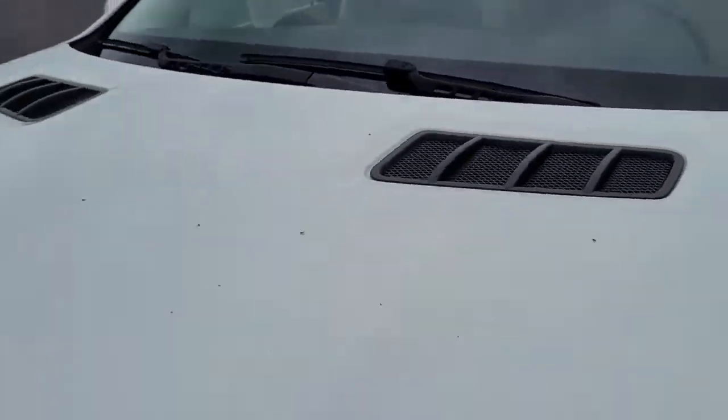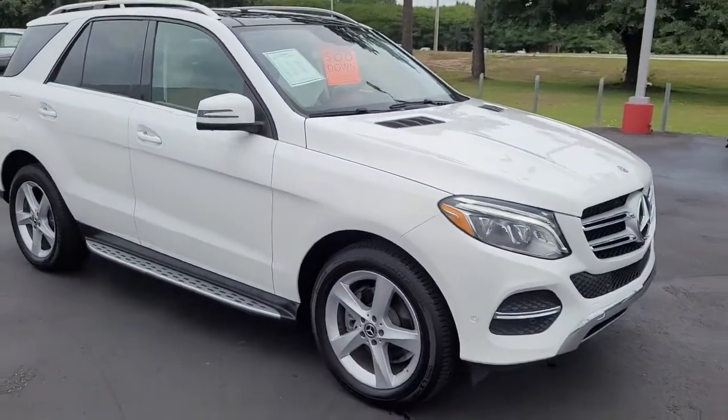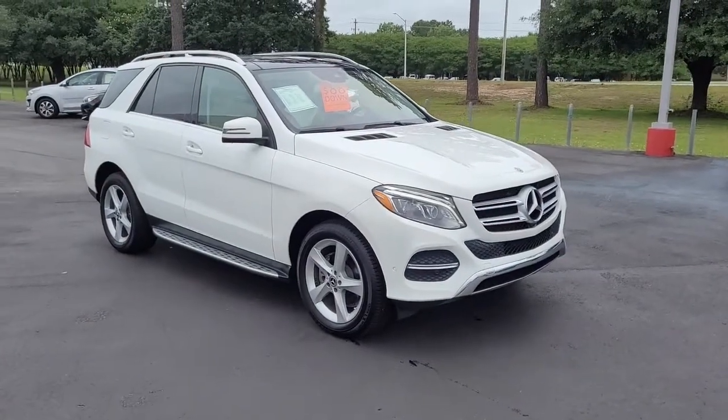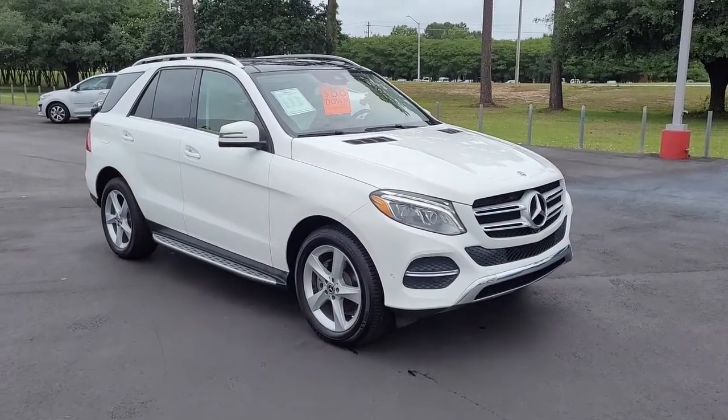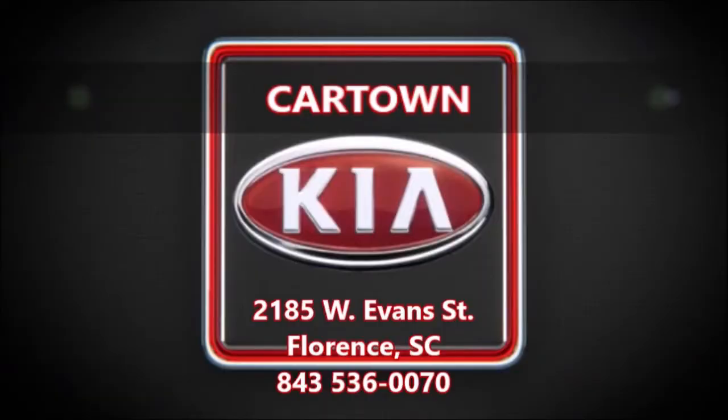So again, a 2018 Mercedes-Benz GLE 350 here at Car Town Kia Florence. If you have an interest and would like more information, I encourage you to visit our website at CarTownKiaFlorence.com. Or better yet, come on in and take it for a test drive. Thank you.